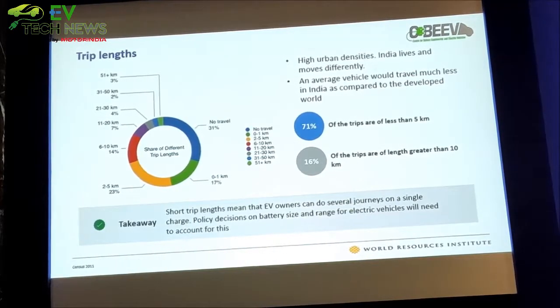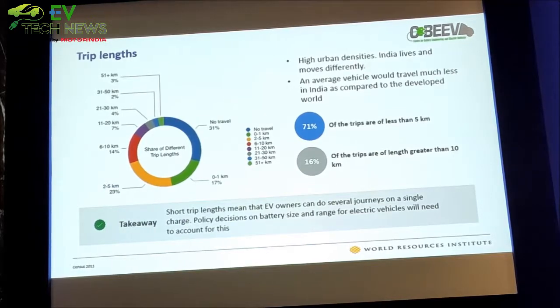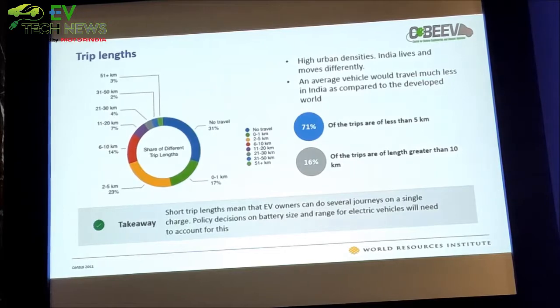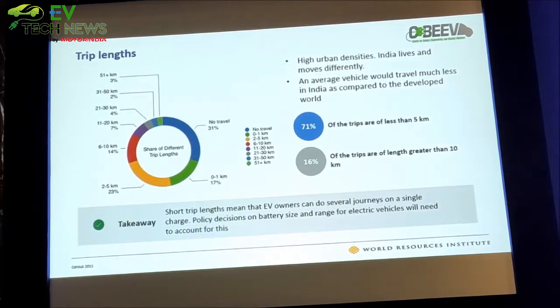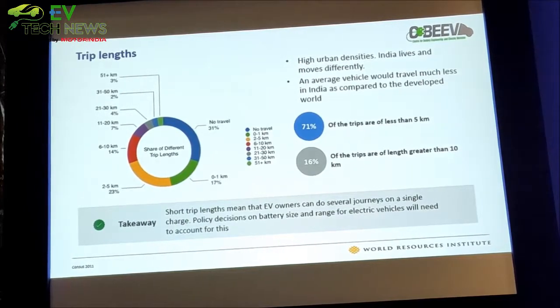Before deciding what kinds of batteries we require, we worked with the World Resource Institute and did a lot of analysis around a number of parameters. Looking at trip lengths in the country: 71% of trips are less than 5 kilometres, and 16% of trips are greater than 10 kilometres. But what we talk about and what we get impressed by is the 450-kilometre and 600-kilometre range announcements from BMW, Tesla, and similar companies.